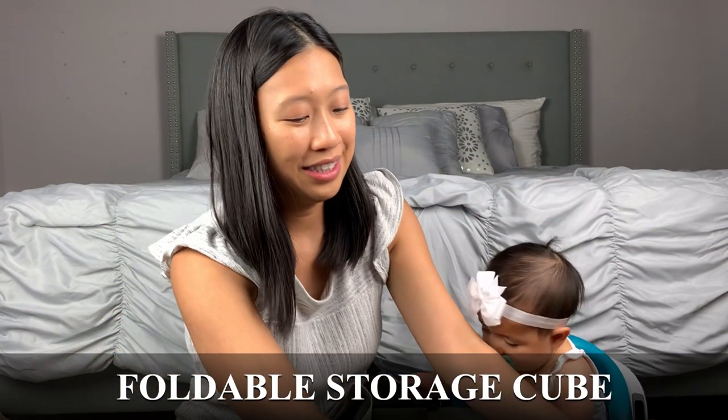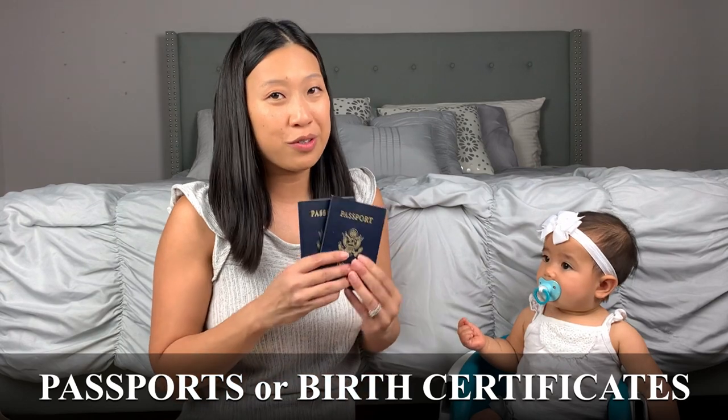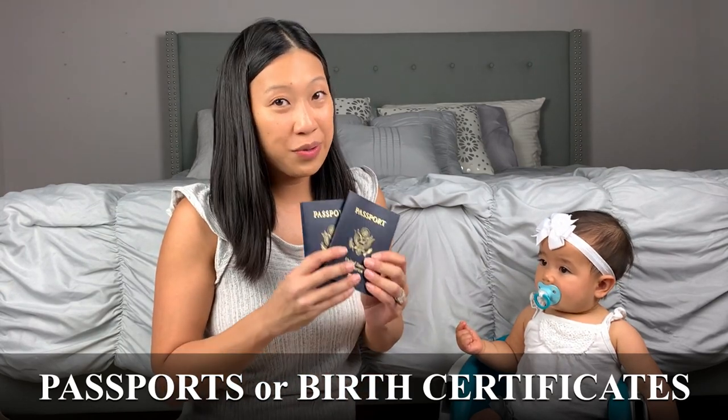What else is important — the passports, the kids' passports or their birth certificates. We can't forget those.